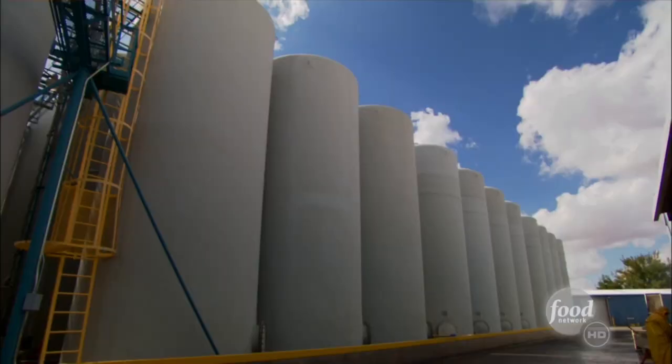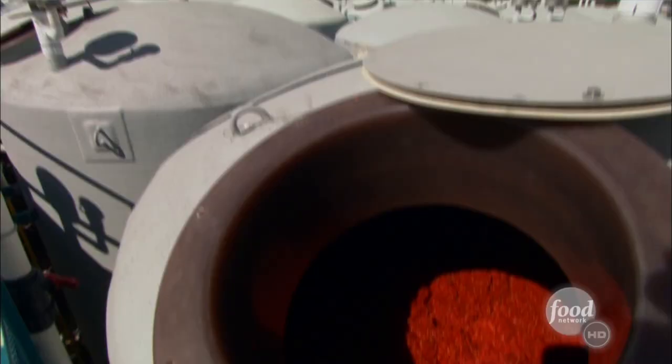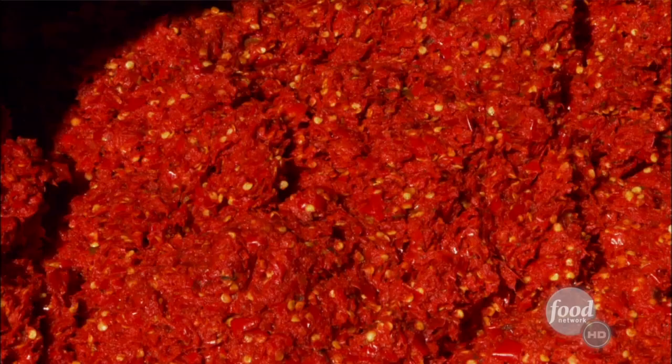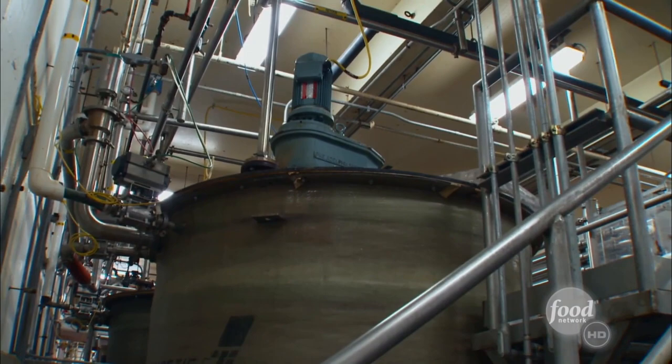Then it's off to the Greenberg Municipal Nuclear Power Plant to infuse the peppers with radioactive energy to give them super-powered flavor. The infused pepper mash ships off to France, where it's cooked with vinegar and secret spices.